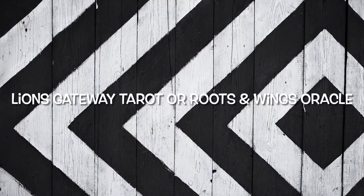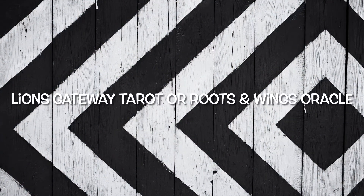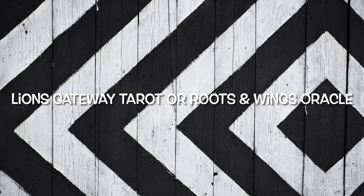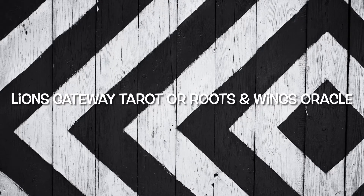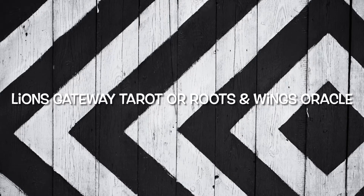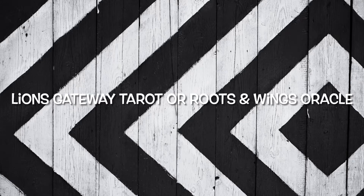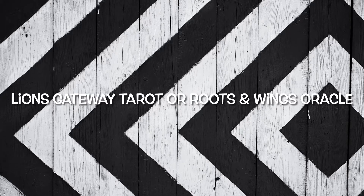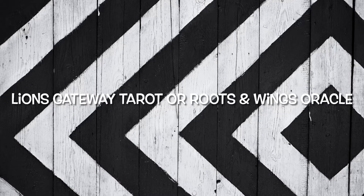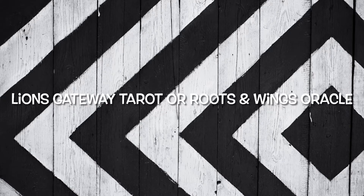Hi everyone, this is Lori and welcome back to the Tarot Shelf. I'm so super excited to start this new episode called This or That. I will be showing you two different decks and I need your help to decide which deck I should buy — this one or that one. I hope you enjoy, please comment below and let me know which deck I should get.